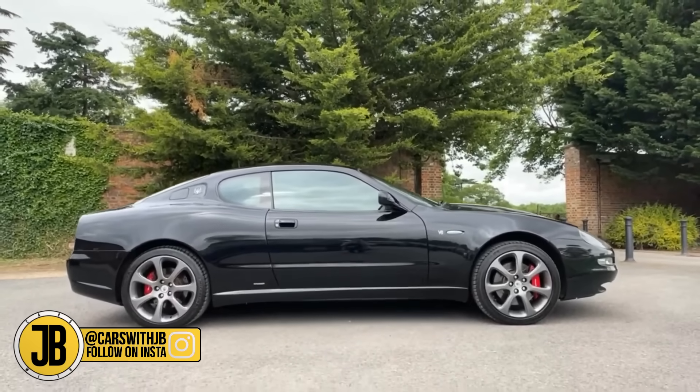If you like cheap cars that look insanely good, then this is the video for you. I'm going to talk through 10 cars that I think look insanely good for under £10,000. And if you want to see the same video again at under £5,000 instead, then just hit the like button.